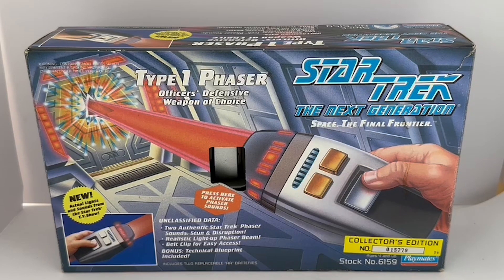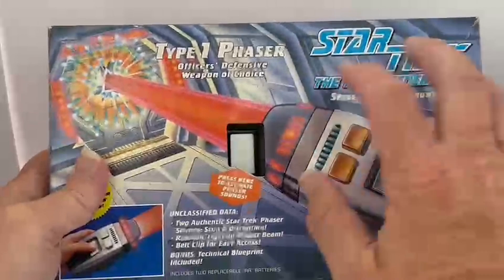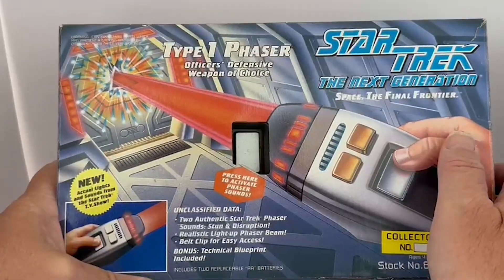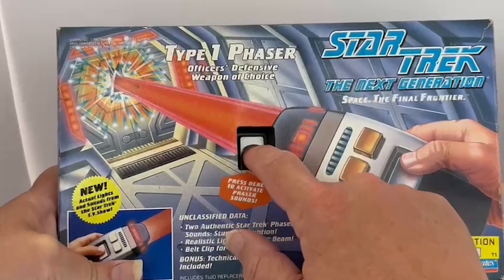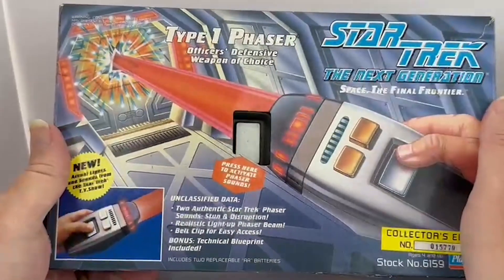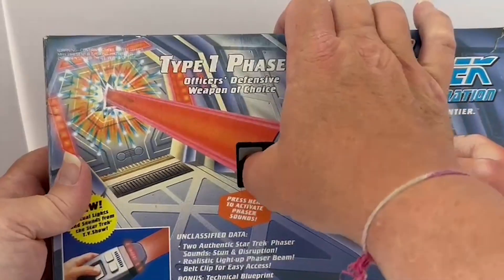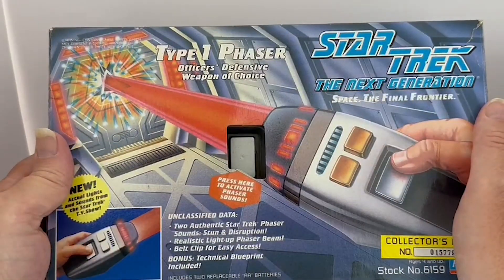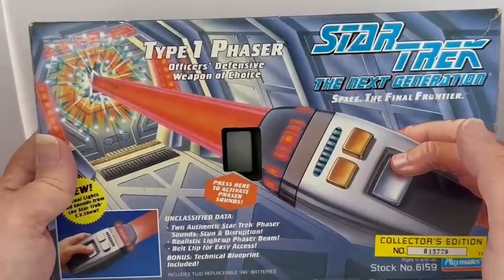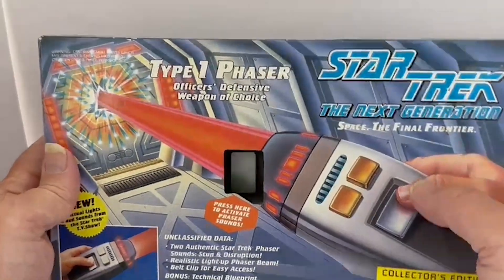Before I do anything else, I just want to press the button, because this one, even though it was tucked away for many years, the batteries are still functioning. When you press the button you can still hear the phaser sounds. Okay, excellent.